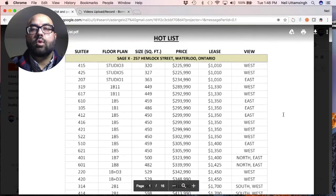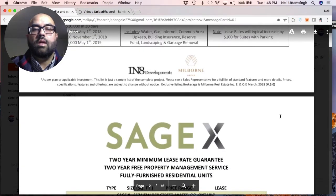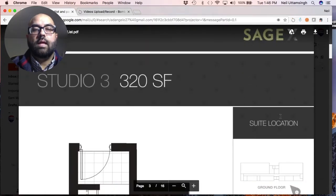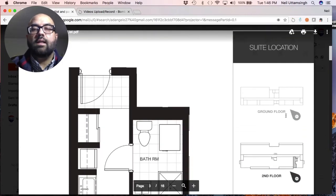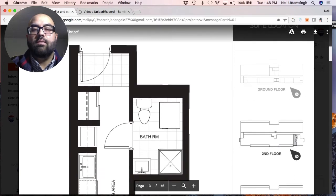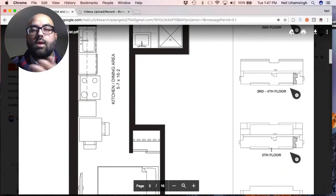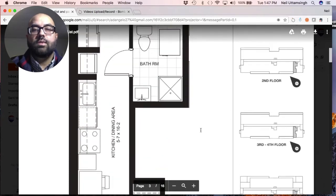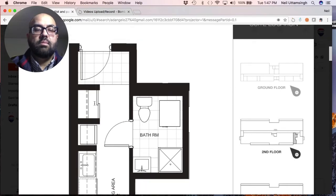Now let's take a look at a couple of floor plans. First, the floor plan for the 320 square foot unit priced at $225,990 with a rental guarantee of $1,010. Scrolling down, here's the unit — 320 square feet. On the right-hand side it shows you exactly where the unit is located: on the second floor in the lower right-hand corner of the building, as well as the third, fourth, fifth, and sixth floors in the same section on each floor.